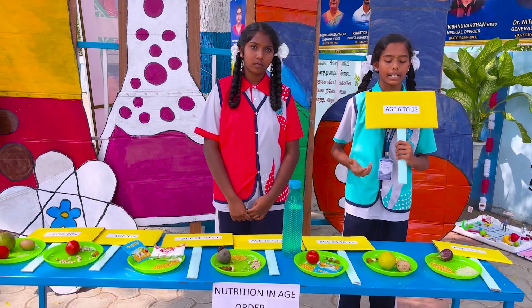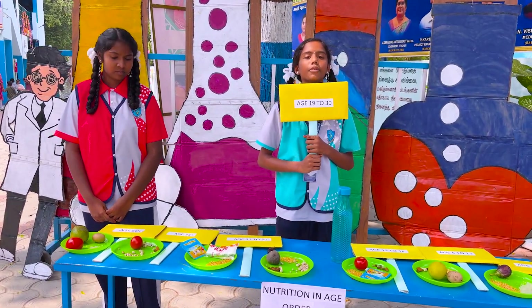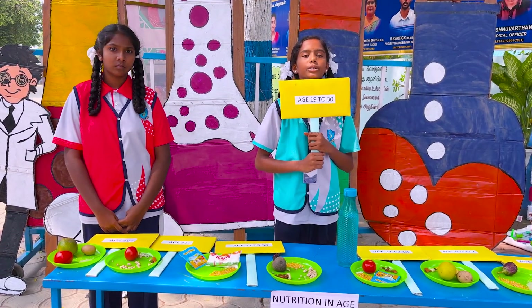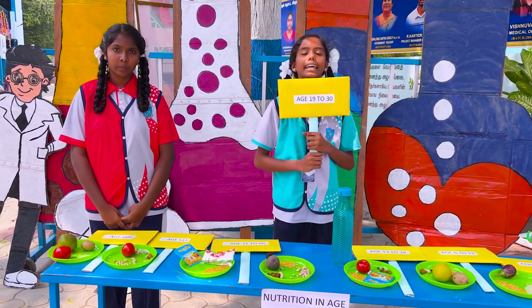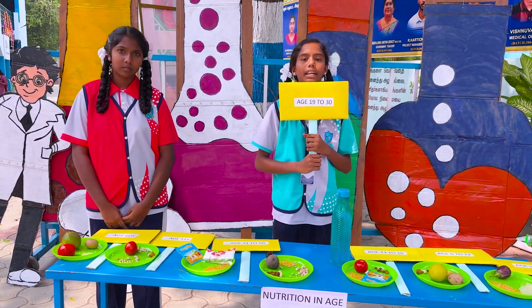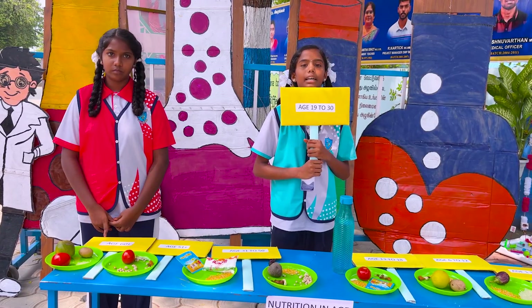For ages 19 to 30, young adults, men need 2,400 to 3,000 calories per day and women need 1,800 to 2,400 calories per day. Eat balanced meals, intake iron and calcium-rich foods and protein. Maintain sleep. Water intake should be 2.5 to 3 litres per day.